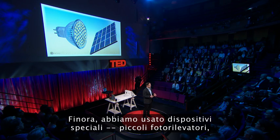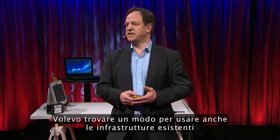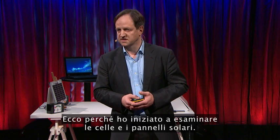If we look around, we have many LEDs around us, so there's a rich infrastructure of Li-Fi transmitters around us. But so far, we have been using special devices with small photodetectors to receive the information encoded in the data. I wanted to find a way to also use existing infrastructure to receive data from our Li-Fi lights, which is why I have been looking into solar cells and solar panels.